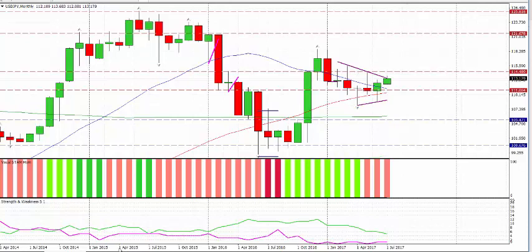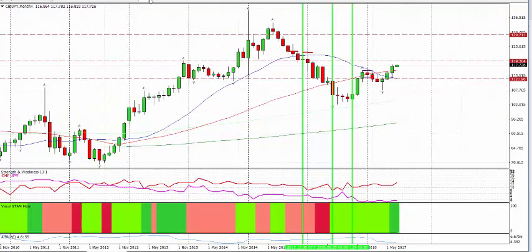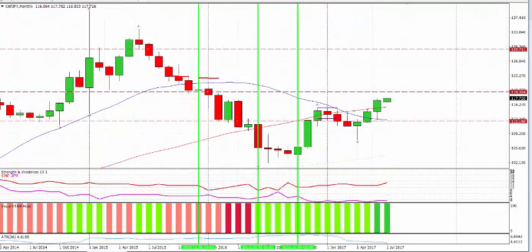Swiss franc against Japanese yen. Not surprisingly, we have something similar here. The Swiss yen is doing pretty much exactly the same — it's pushed up, it's above the 50 and the 20 now on the monthly. It's forming higher highs. We're getting Swiss strength and yen weakness, so it's not surprising it's pushing up. You're looking at 119-120 as the next zone for it to get to.